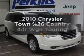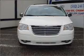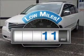Presenting the 2010 Chrysler Town & Country. If you're looking for an automobile with great attributes, look no further. A low odometer reading is a great advantage among other benefits offered on this ride.